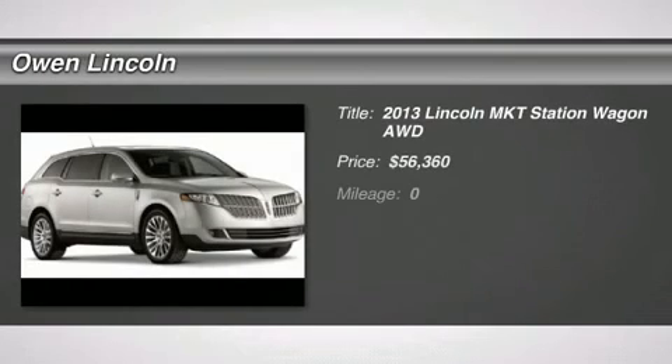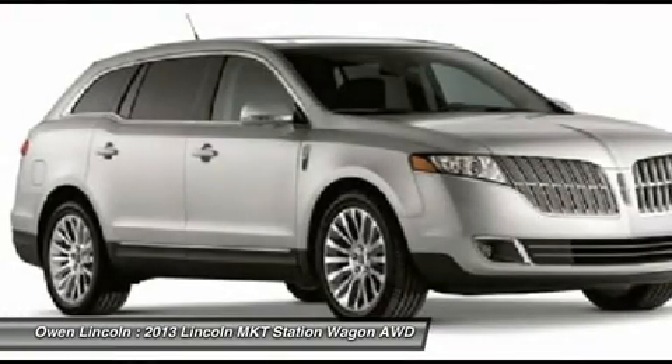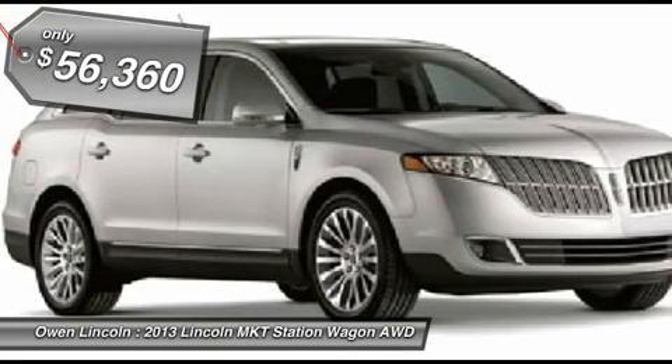2013 Model Year, Technology Package. Adaptive Cruise Control with Collision Warning. All-Weather Rubber Floor Mats. California Emissions. Rear Inflatable Seat Belts. Class 3 Trailer Tow Package.